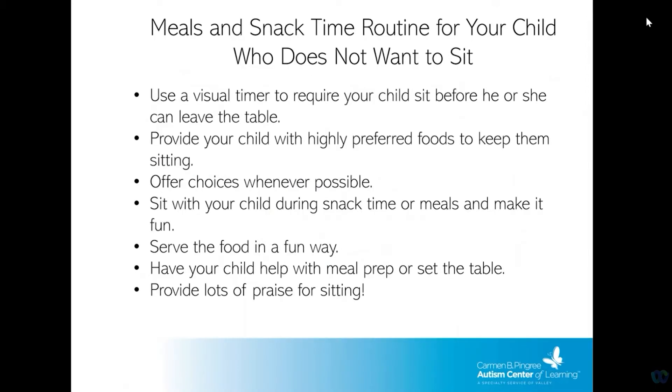Your child might have a hard time sitting during meal times or snack time because they have a lot of energy or just don't want to sit at the table. Try using a visual timer to show how long your child should sit before they can leave the table. Start the timer at one minute and slowly increase the time. Start out by giving your child highly preferred foods to keep them at the table and offer fun choices whenever possible, such as a bowl or plate, a fun spoon, or a fun fork. Sit with your child at the table and make it fun. Ask them to help prep their snack or dinner, or help set the table to get them involved in mealtime activities. Tell them 'good job,' give them a high five or tickles for sitting — anything that is really reinforcing for them.